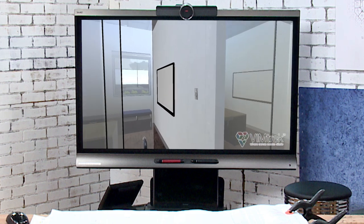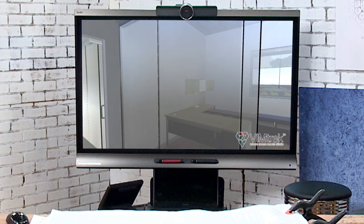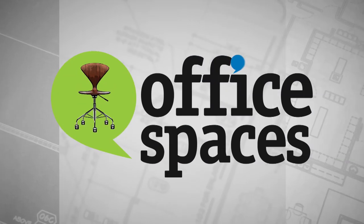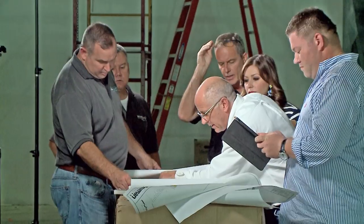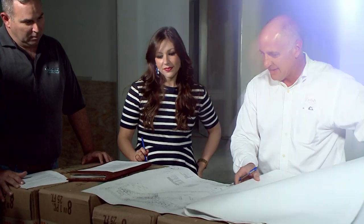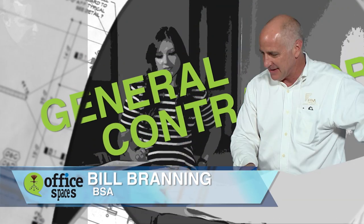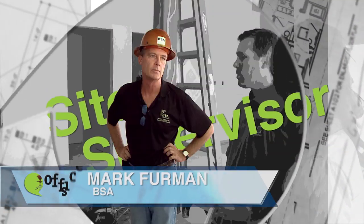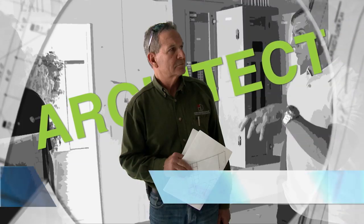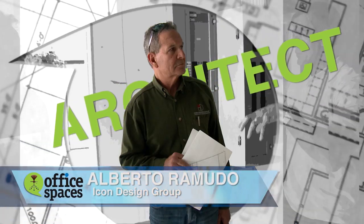Kalen assures us that even though it might be a little tighter, we're not going to feel on top of each other, yet we're going to get the effectiveness of being together. Mark has approved my design for the new building and appointed me as interior designer and project manager. I'm working with Bill Branning from BSA, our general contractor, along with Mark Furman, our site supervisor, and Alberto Remudo from Icon Design Group Inc., our architect, who has taken my schematic design and created the working drawings to submit for permit.